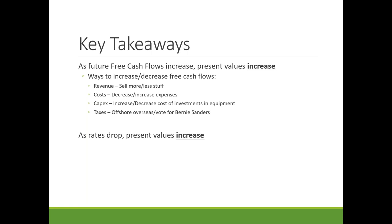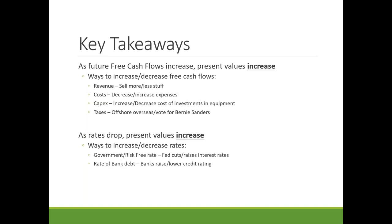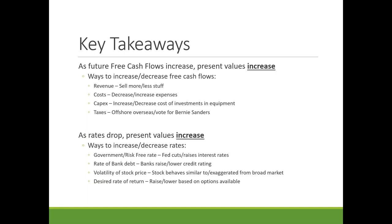Taxes also affect cash flows — you can offshore taxes, or policy changes (like voting for higher taxes) can decrease cash flows. Ways to affect rates include Fed rate cuts, which have lowered all rates recently; changes in credit rating affecting lending rates; stock price volatility — more volatile stocks demand a higher investor price; and the desired rate of return — if I choose 8% instead of 10%, the value I'm willing to pay for a share goes up.